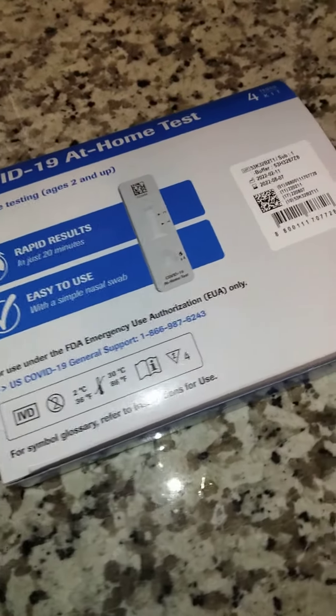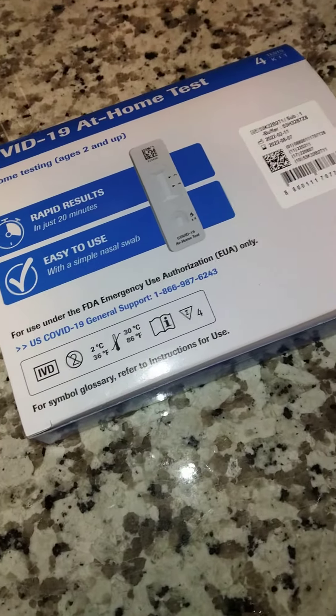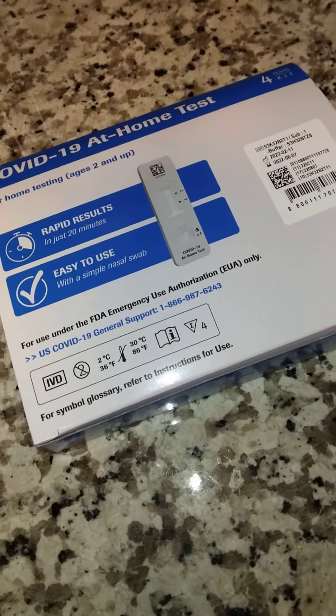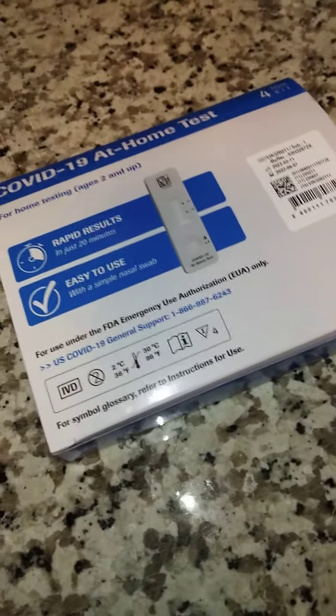What's good y'all? I just wanted to let y'all know y'all can actually get free COVID-19 at-home tests, and they actually send you four tests in the mail through the U.S. post office whenever you order it. This is just a one-time thing that you get to order, but it's actually free tests.